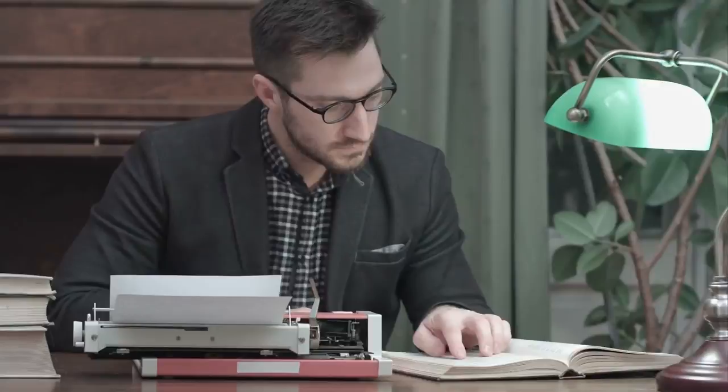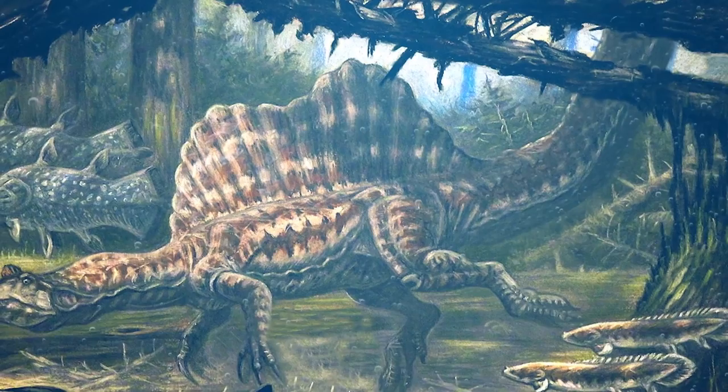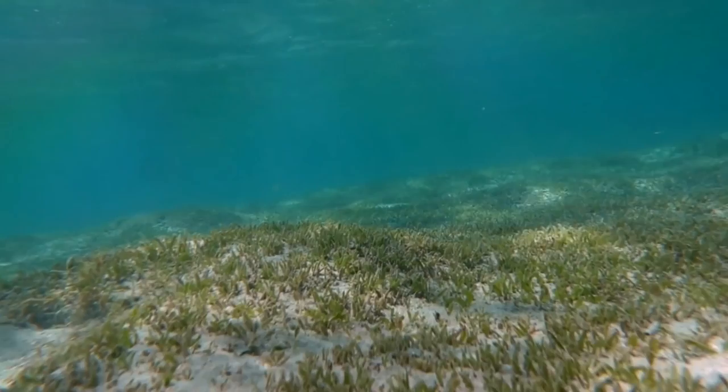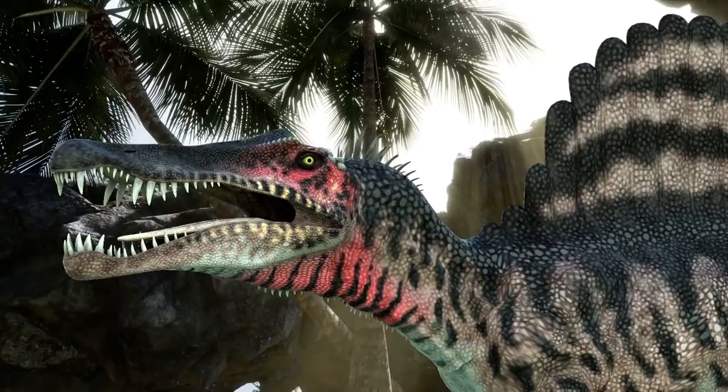The discovery of the oddly shaped tail was a game changer, however, providing the most solid evidence thus far that the species did, in fact, spend a sizable portion of its life in the water. Simply put, a tail of its kind would have no practical use on land, and its unique shape appears to be an evolutionary adaptation for navigating in a marine habitat. What do you think? Have you ever heard of this dinosaur before? Let me know in the comments below!